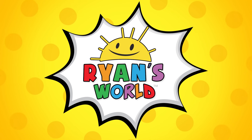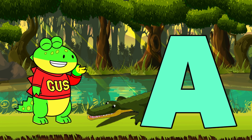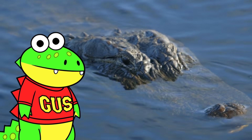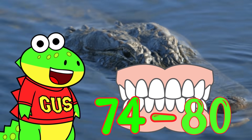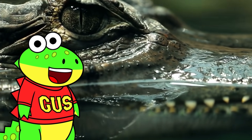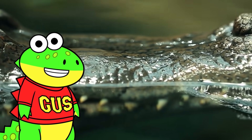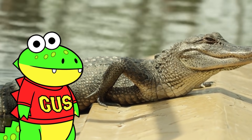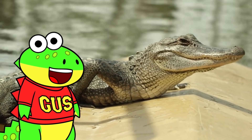Welcome to Ryan's World! A is for alligator, like me. Alligators have between 74 and 80 teeth in their jaws at any given time. An alligator can go through over 2,000 teeth in its lifetime. Alligators can grow between 8 and 10 feet long. I guess I'm still growing.